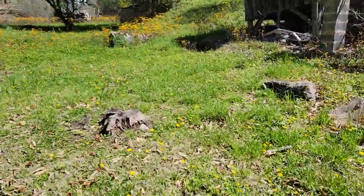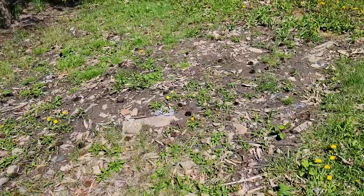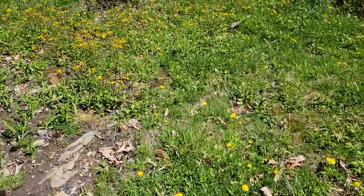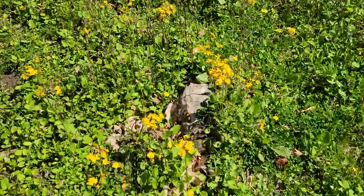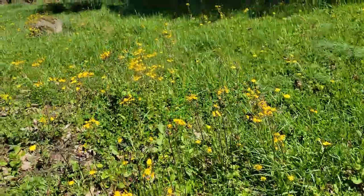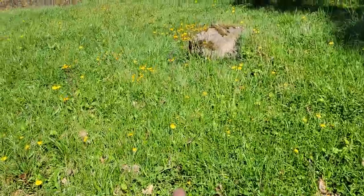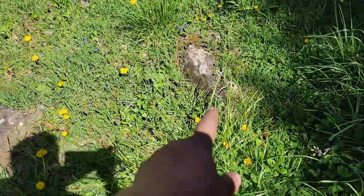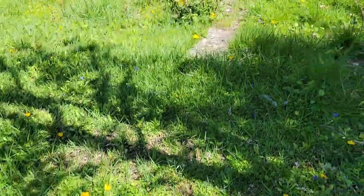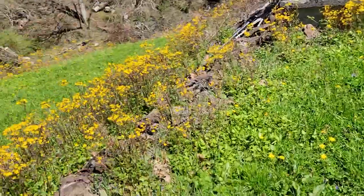I'll try to get a bunch of this cleaned up this year — stomped out and get the rocks picked up. Bring the jackhammer and get rid of some of these blade killers like that one. These bigger ones I don't mind, but ones like this I'll go ahead and knock down.